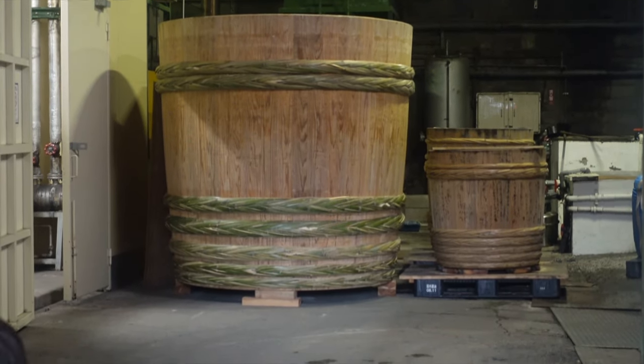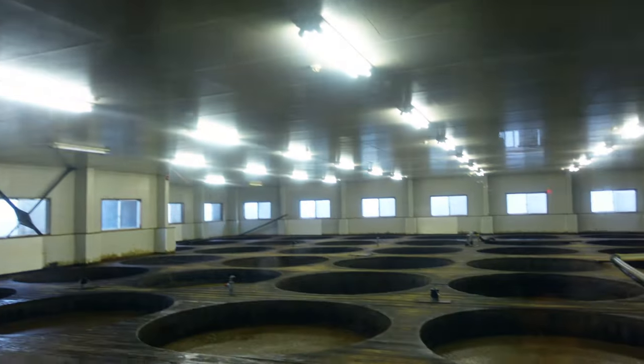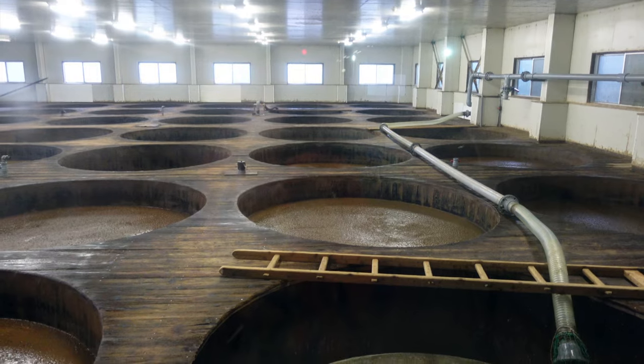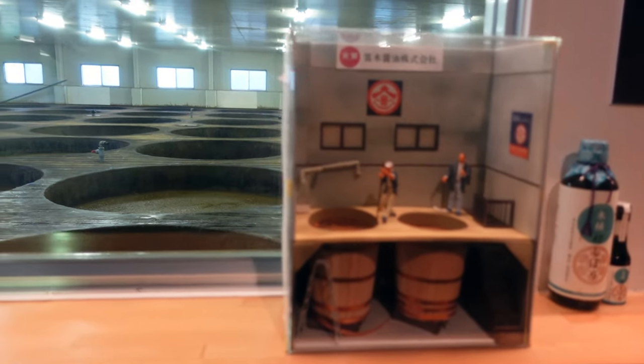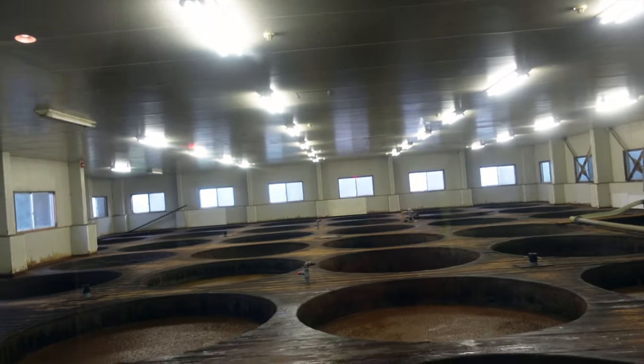This is the soy sauce factory. It's been here for over a year and it's a very good way to create soy sauce in a traditional way. The wooden barrels used in the past are still used to create it today.